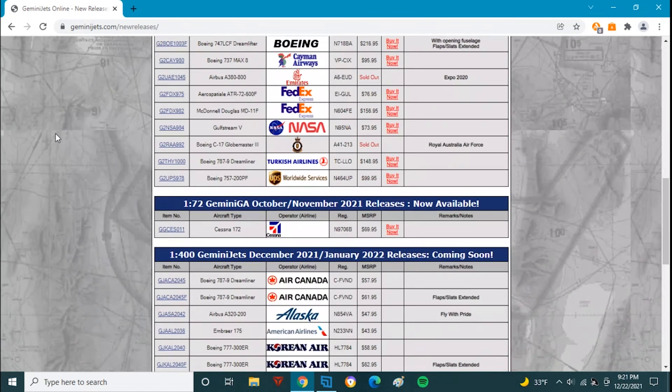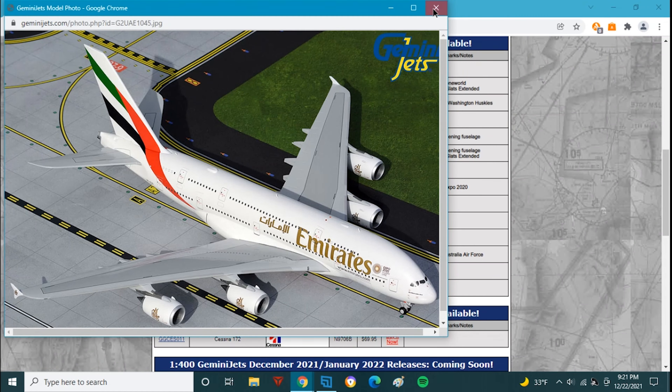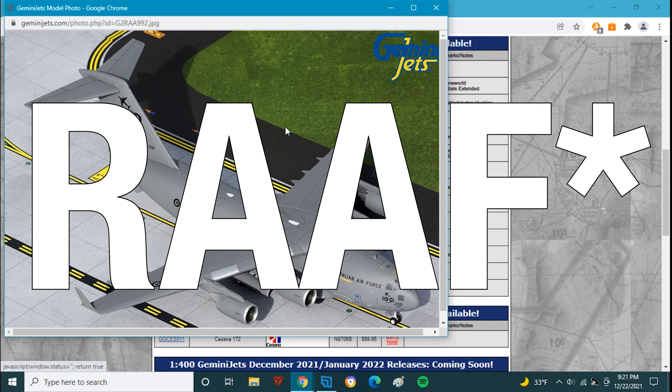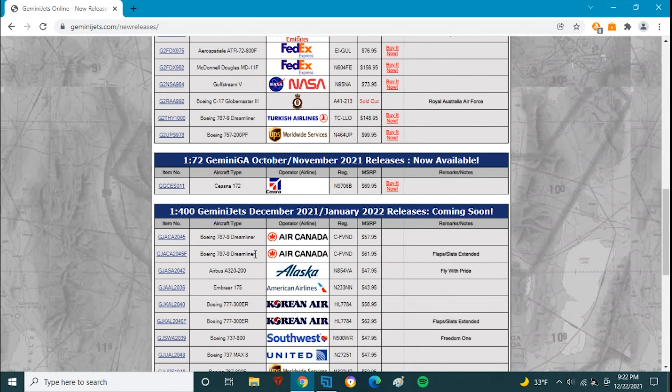We're going to scroll down to the models that sold out first. We have the Emirates A380 from the October/November set and the Royal Canadian Air Force C-17. Gemini is finally starting to catch up — the October/November set came out late November, the December/January set is coming out late December, and I assume the next release will probably be February.